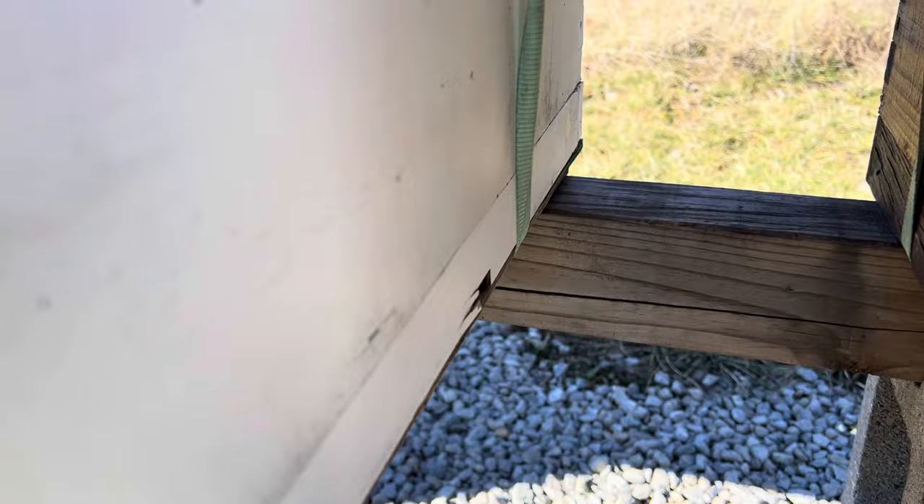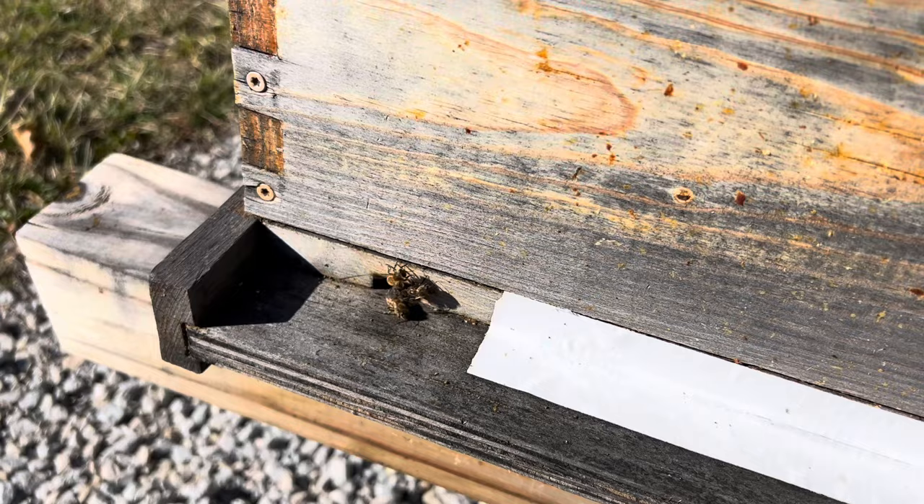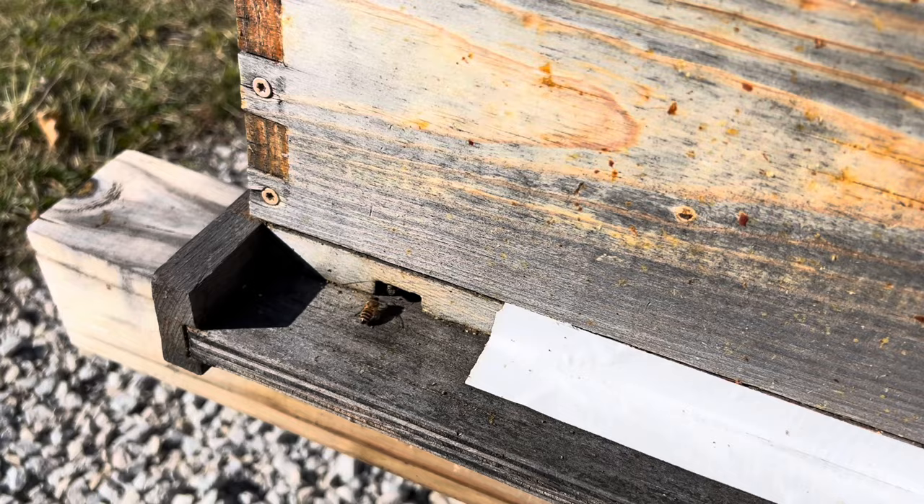The third hive, we have a few bees coming and going. It's probably a good sign that there are a few bees coming and going. That means they're out getting water maybe, or maybe they're looking for some pollen or something. But that's a good sign — there are a few bees coming and going.